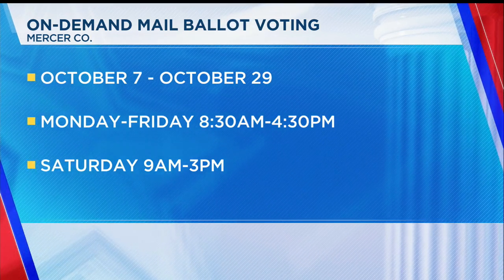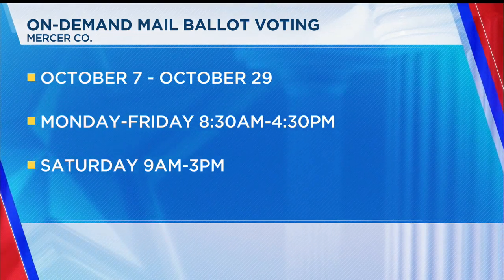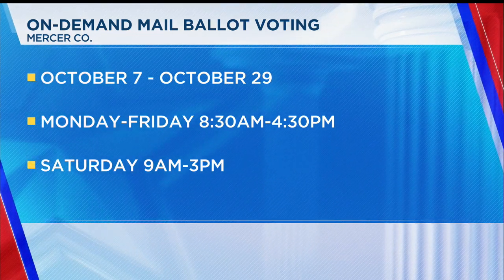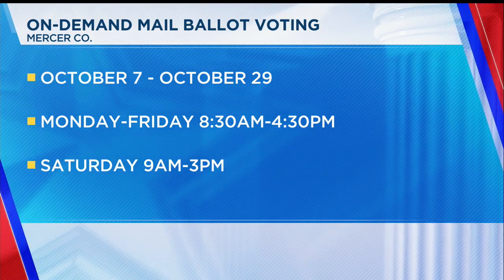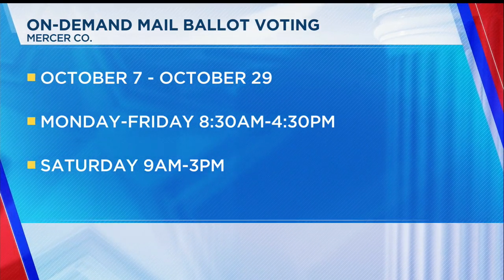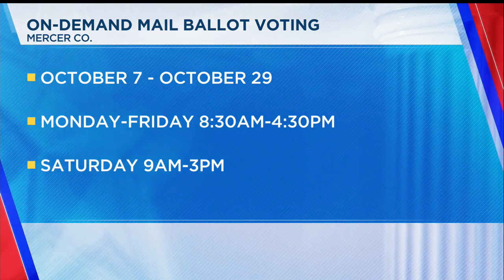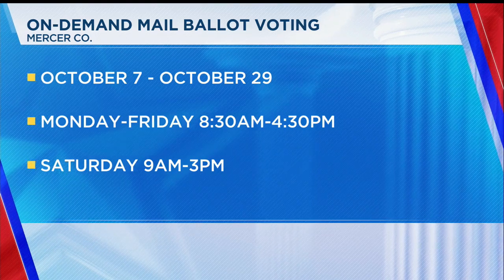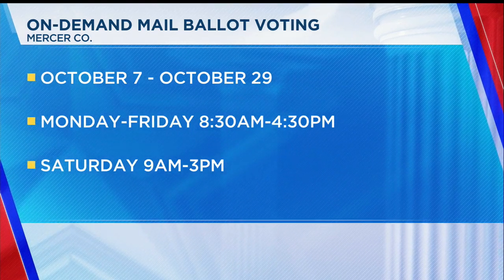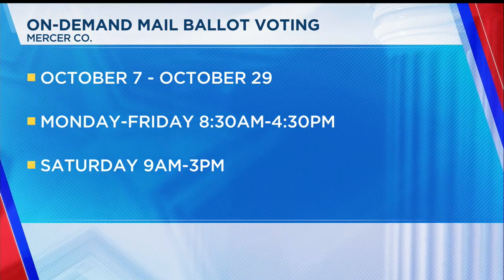Over-the-counter voting started in Pennsylvania October 7th and will run through October 29th — that's the last day you can vote in person before Election Day. The Mercer County Election Office will be open for over-the-counter voting 8:30 a.m. until 4:30 p.m. Monday through Friday, and this Saturday the 26th from 9 a.m. until 3 p.m. On Election Day, Pennsylvania polls are open from 7 a.m. until 8 p.m., and as long as you're in line by 8 p.m., you will be able to cast your ballot.